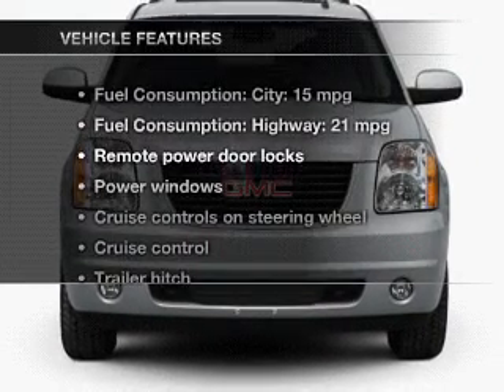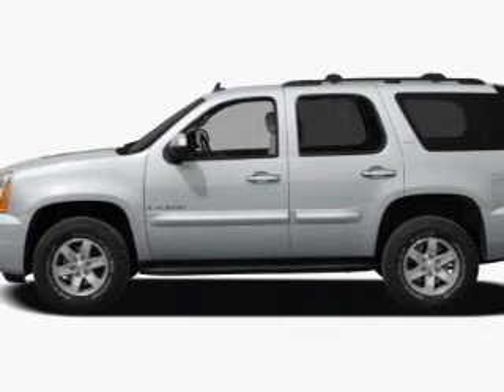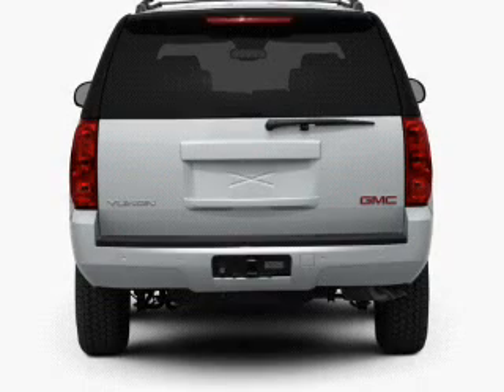Plus, enjoy these notable features that are included in this vehicle: power door locks, power windows, cruise control, an AM FM stereo with a CD player, satellite radio, power mirrors, and power steering.